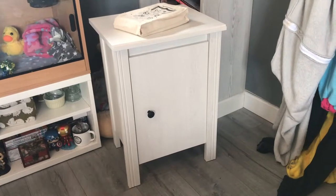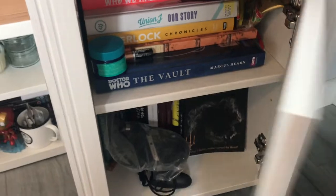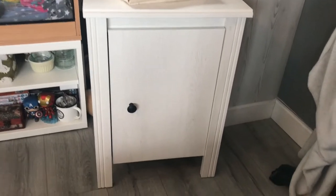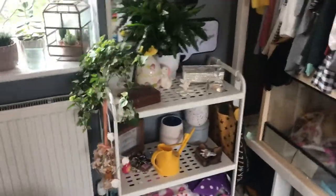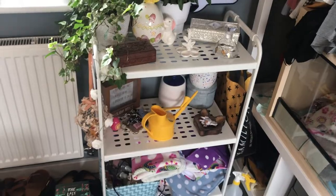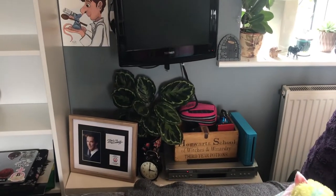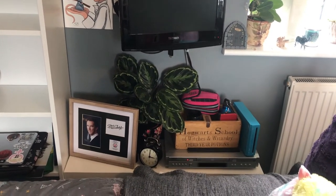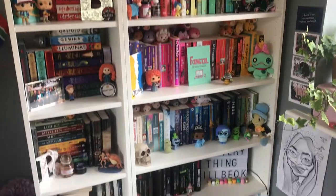I'll quickly just show you my current setup with the bookshelves before I get on to sorting out the new ones. I have my bedside table here — I don't know what I'm going to do with it yet. I've also got these shelves which I might move, and this over here which might move somewhere else.